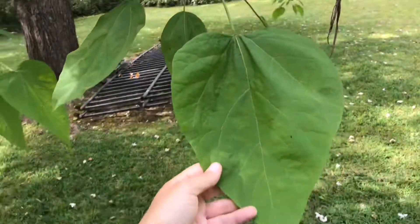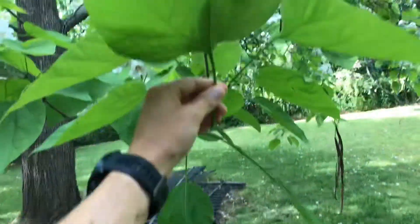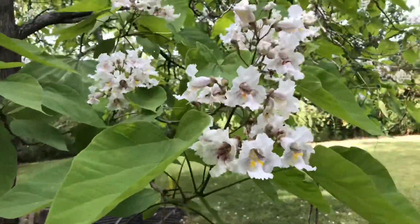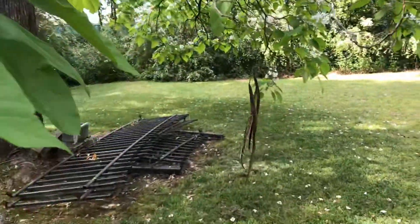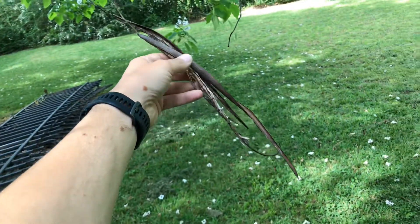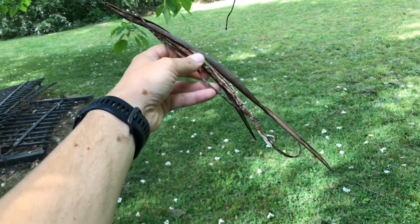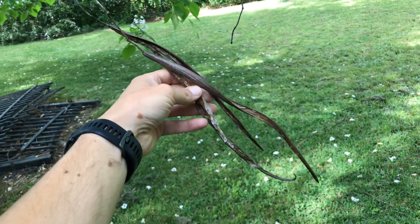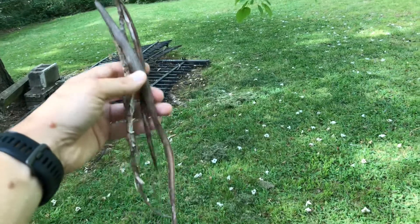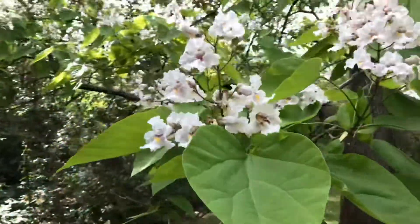Throughout the year you'll be able to identify it based on the big heart-shaped leaves — if you're a card player they kind of look like spades. The big showy flowers, but only for a short period of time. But then they've got these big cigar-shaped fruits. These are from last year, they've opened up, and they're persistent. This year's fruits will be all over the place, so you can pretty much always identify it from either fruit or flowers.